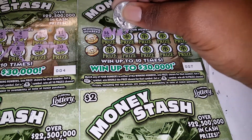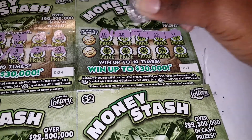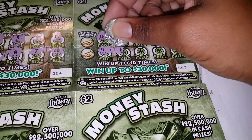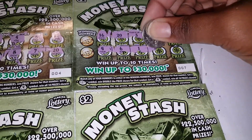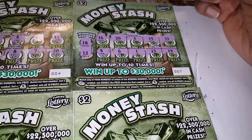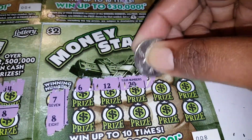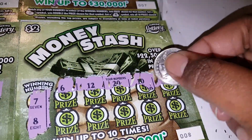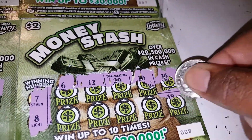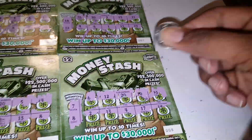Can we make it 3 in a row for winners? Let's see. Winning numbers are 18 and 12 — no. Winning numbers are a 6 and 7... no, 7 and an 8. Nothing.